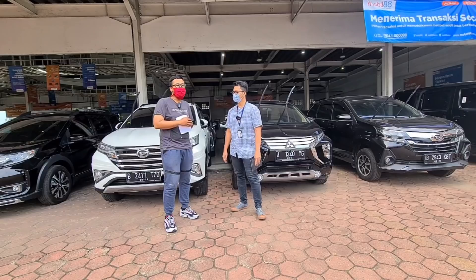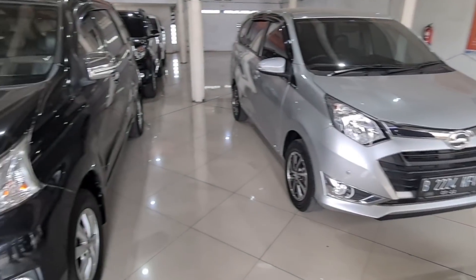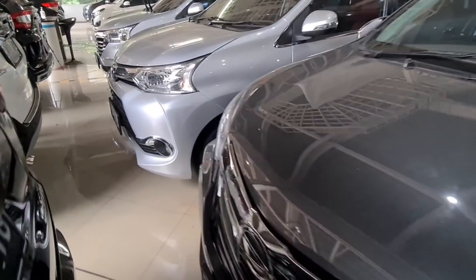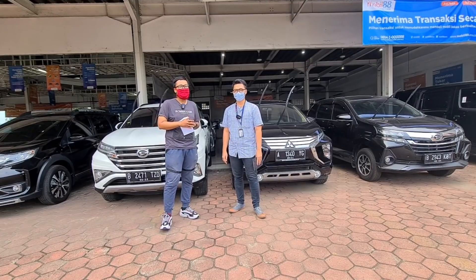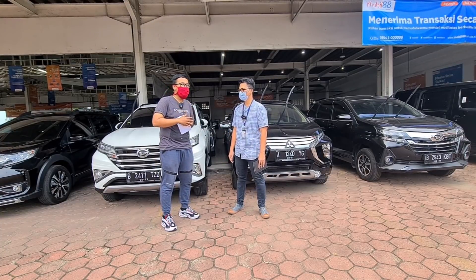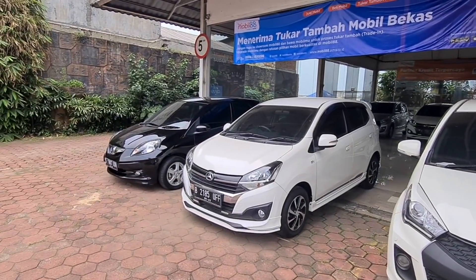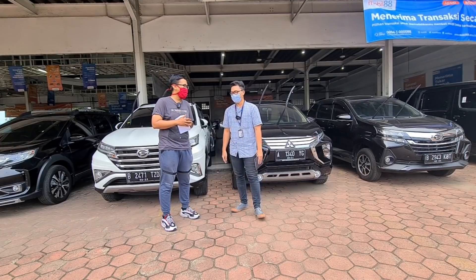Kalau Mobil 88 itu ada sosial medianya tidak? Sosial medianya ada, di Mobil 88 Serpong Underscore Official — itu nama IG-nya. Untuk linknya saya simpan di deskripsi. Teman-teman bisa follow Instagram-nya untuk melihat update-update terbaru dari Mobil 88 di Serpong. Kalau pengen janjian atau tanya-tanya stok mobil, nomor teleponnya 0813-9876-8486, dengan Bro Ajis — nomor telepon dan WA.